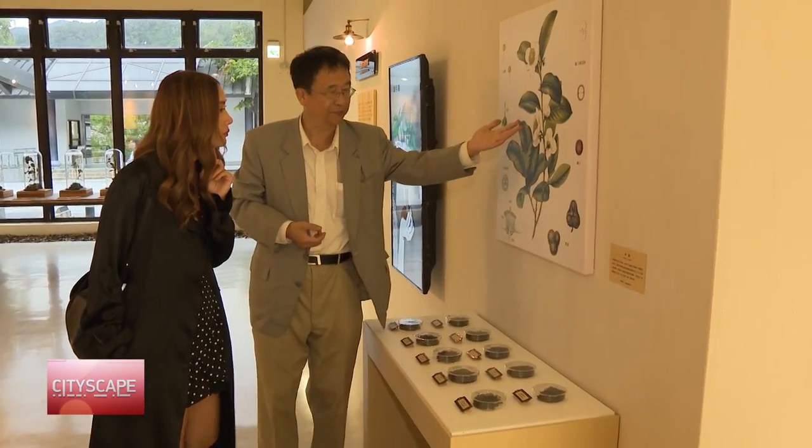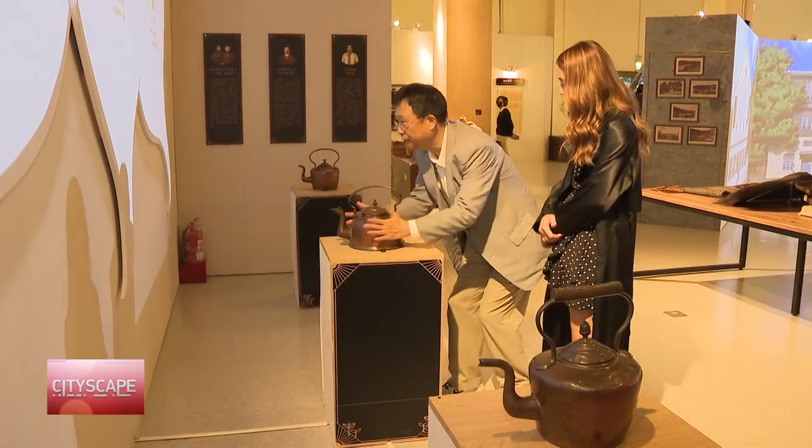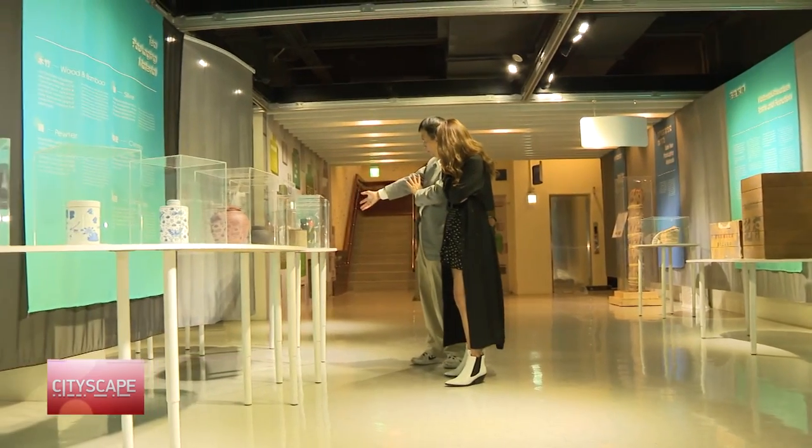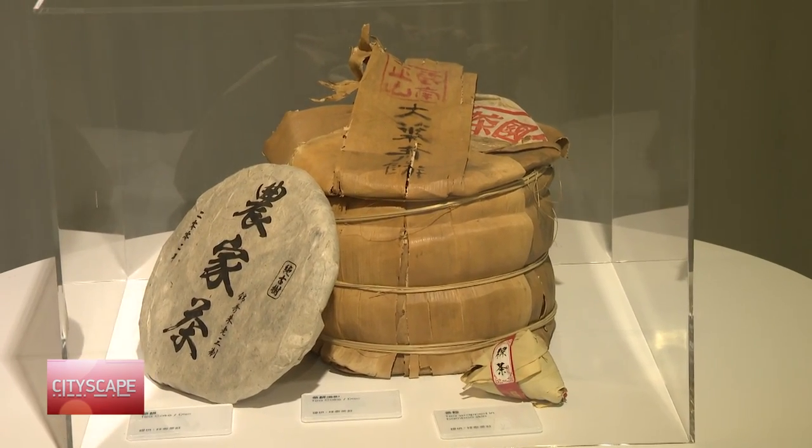Apart from this history, the different exhibition halls also showcase the types of tea found in Taiwan, as well as a colorful collection of tea canisters sourced both locally and internationally.